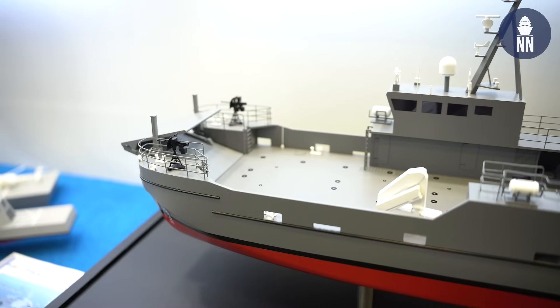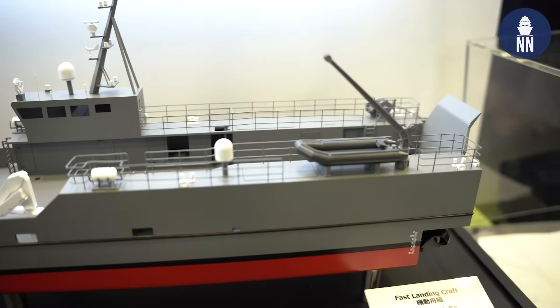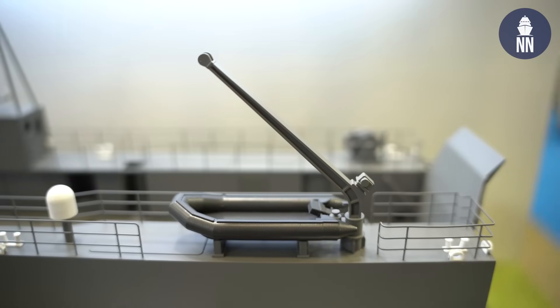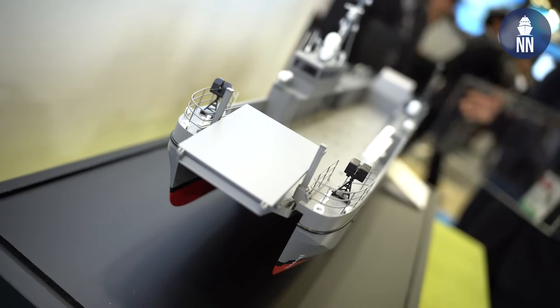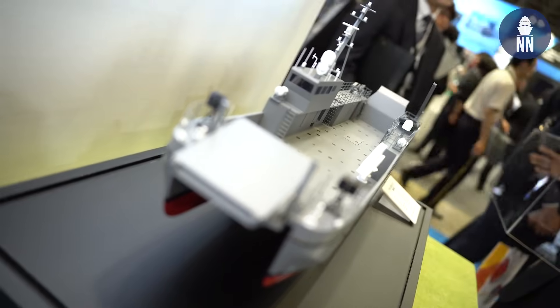Of course, yes. BMT is a global engineering consultancy with a very long history in ship design. One of the things we've specialized in over the years is landing craft design. We've developed this very innovative hull form that we call the Cayman landing craft, which is already in service in the US. We've customized it for the needs here in Japan, specifically for what they needed.